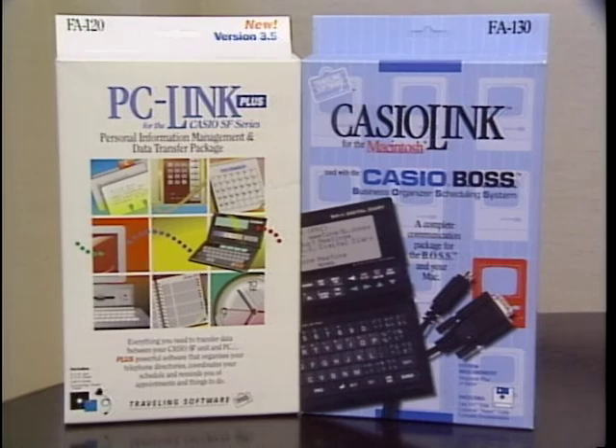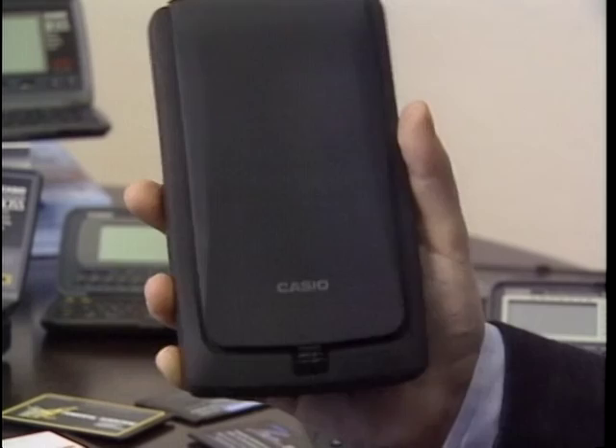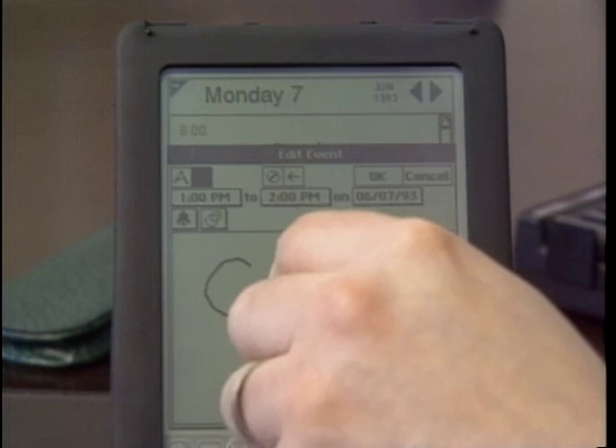The other important aspect is that they're PC linkable, which means you can exchange data with a PC or a Macintosh. Attach a modem to the SF9600 model and you can send email, faxes, and pages. Casio is also working on the next-generation personal organizer, a new pen-based personal information processor called the XL7000. We're going to try to make an affordable unit and bundle in a lot of content — everything you need and probably everything you'd ever want would be inside the unit. For the Computer Chronicles, I'm Jonnell Patterson.